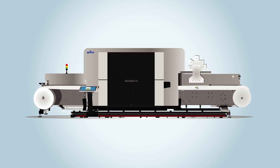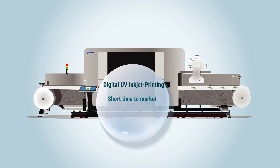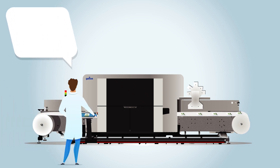Because of its flexibility, digital printing brings enormous advantages, especially within the sector of food packaging, such as short time to market, seasonal promotions, versioning, and individualizations of packaging. The challenge is that conventional UV inks don't fit the EU regulations and thus are not appropriate for food packaging.